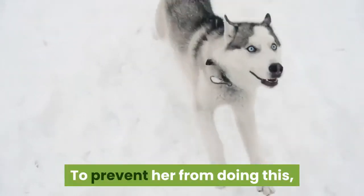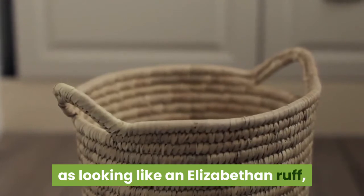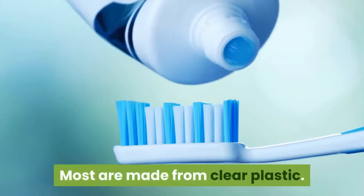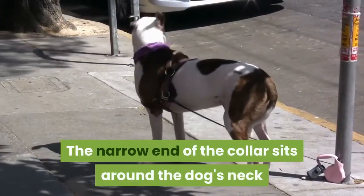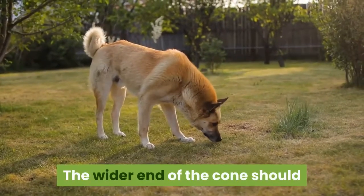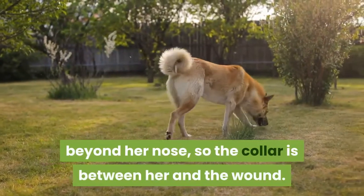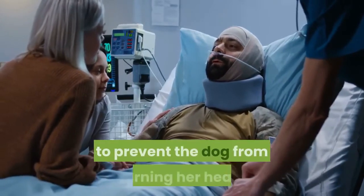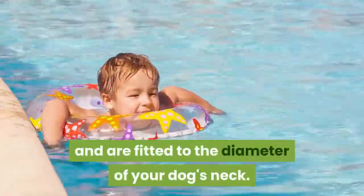To prevent licking, there are a variety of cone collars to choose from. These collars are variously described as looking like an Elizabethan ruff, a lampshade, or a bucket with the bottom taken out, and most are made from clear plastic. The narrow end sits around the dog's neck and is held in place with a regular collar. The wider end of the cone should project 2-3 inches (5-7.5 centimeters) beyond her nose so the collar is between her and the wound. Alternatively, you can get the dog an inflatable neck brace fitted to the diameter of your dog's neck.